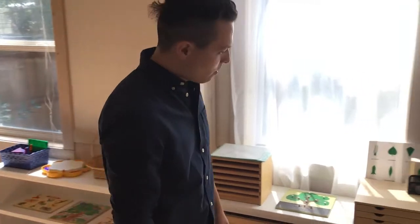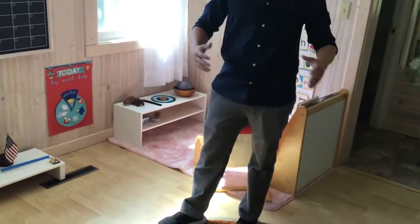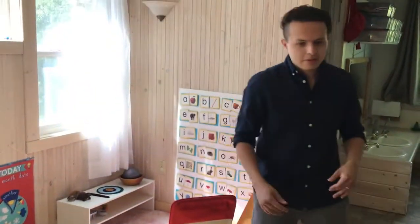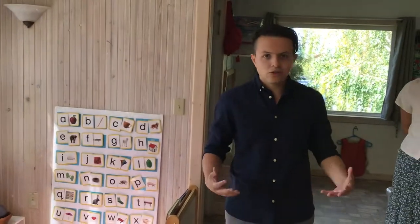As we keep moving forward, this is sensorial. That shelf over there is sensorial. That's where the children explore all their senses — they train them and they learn how to use their senses.